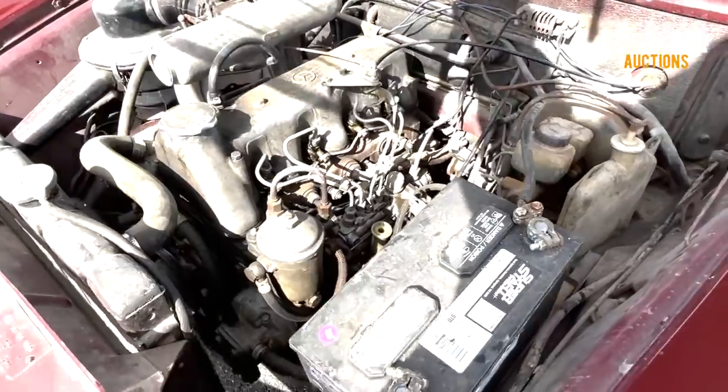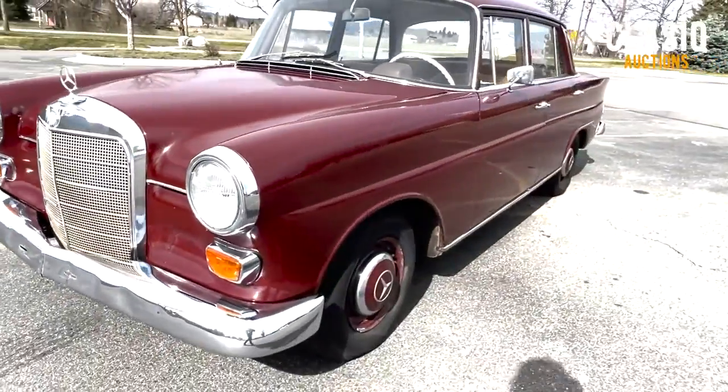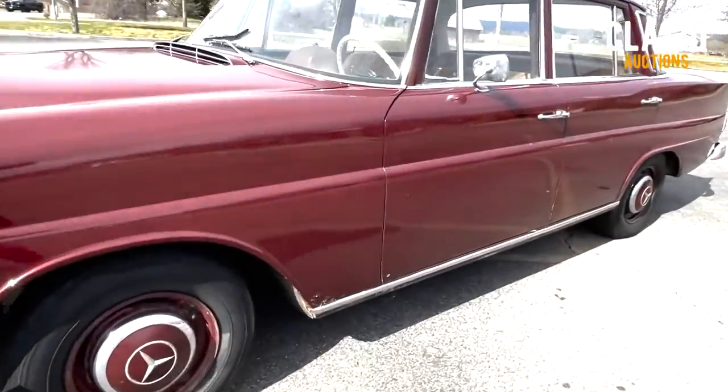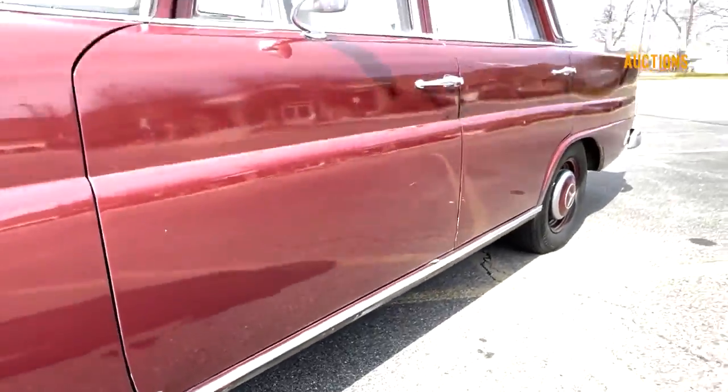The Mercedes-Benz 200D ran from 1965 to 1967 and is known as one of the fintail models. Obviously, with the American market in mind, you can see a bit of '57 Chevy on those rear quarter panels.